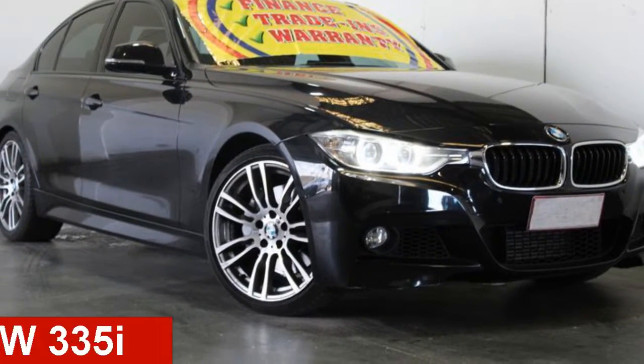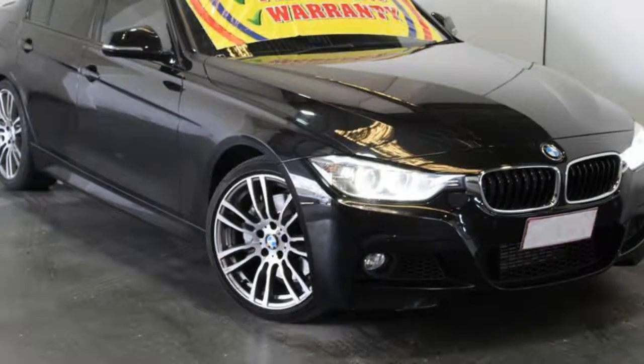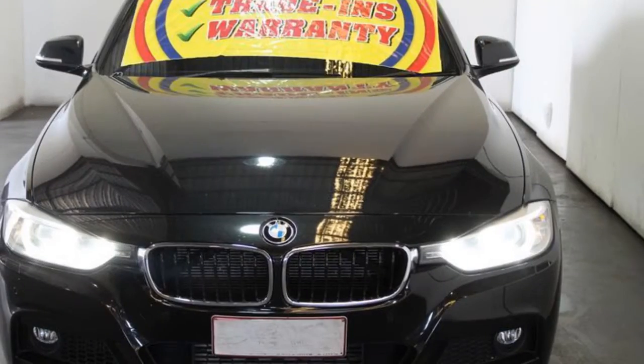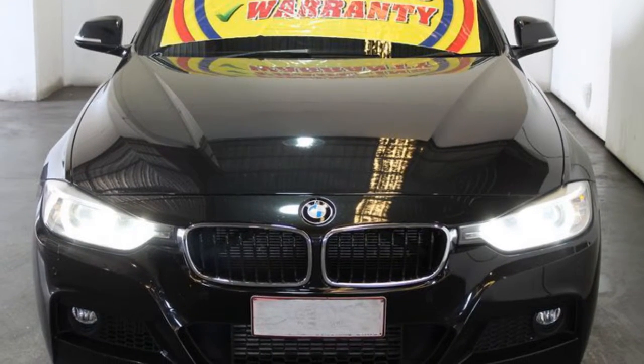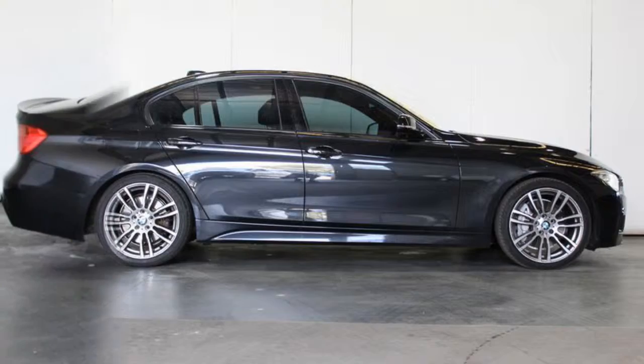Looking for a 2012 BMW 335i? This 335i has a reliable 3-litre engine and a smooth shifting automatic transmission. The attractive black exterior is complemented by its stylish interior.